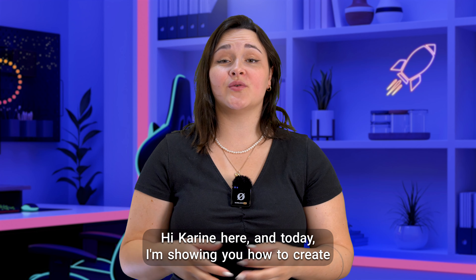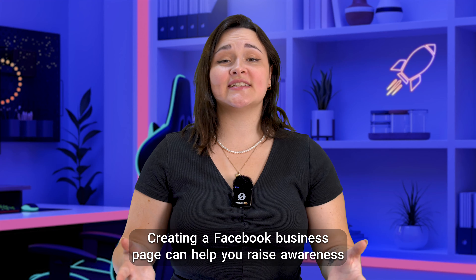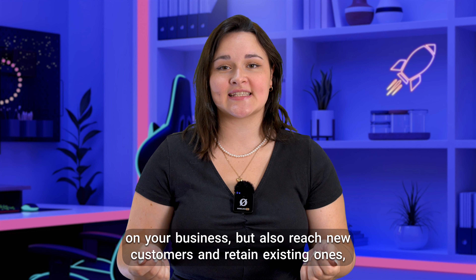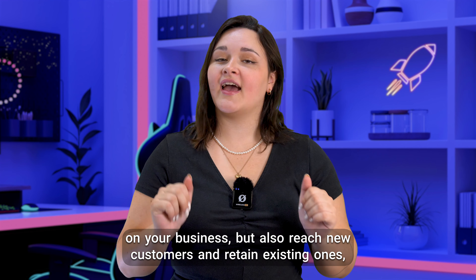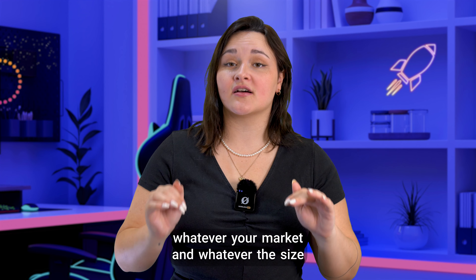Hi, Karin here, and today I'm showing you how to create your Facebook business page in less than 5 minutes. Creating a Facebook business page can help you raise awareness of your business, but also reach new customers and retain existing ones, whatever your market and whatever the size of your company.